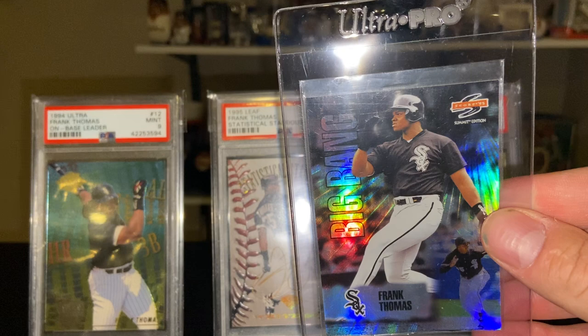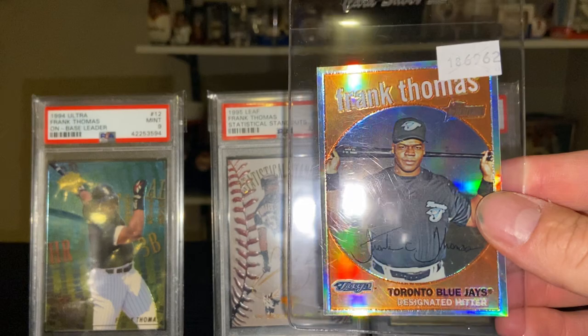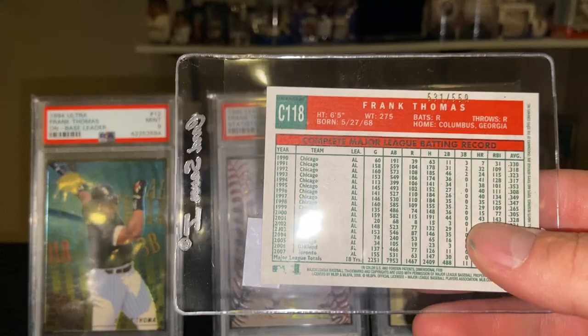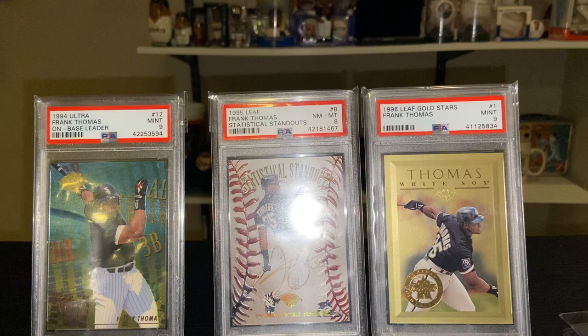I believe this is a 2007 or 2008 Topps Heritage Chrome Refractor, Frank featured in a Blue Jays uniform. This is serial numbered to 559. You know, I don't think Heritage has any bad looking cards — just great, great designs.